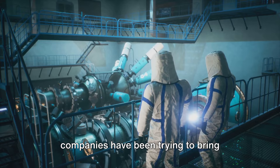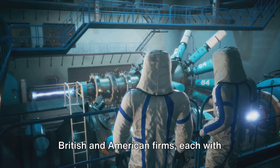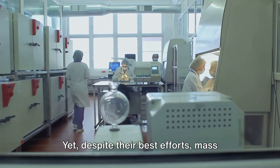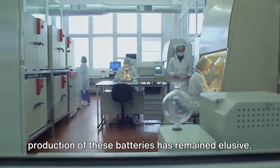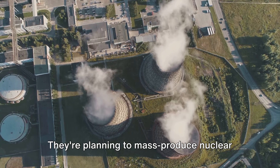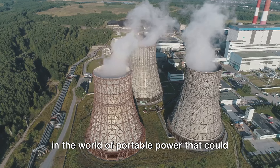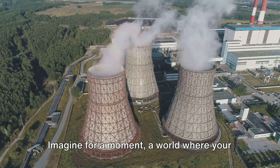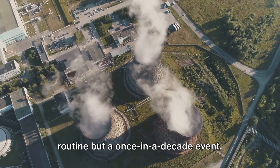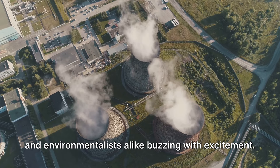Despite the challenges, several companies have been trying to bring nuclear batteries to the market for years. British and American firms have each pursued unique strategies, yet mass production has remained elusive. Now a bold announcement from a Chinese company has shifted the landscape — they're planning to mass-produce nuclear batteries, tiny powerhouses that can last up to 50 years. This is a game-changer, a seismic shift in the world of portable power that could potentially outpace their Western counterparts. Imagine a world where your phone, your laptop, your car all run on nuclear batteries — where charging isn't a daily routine but a once-in-a-decade event. That's the promise that has tech enthusiasts and environmentalists alike buzzing with excitement.